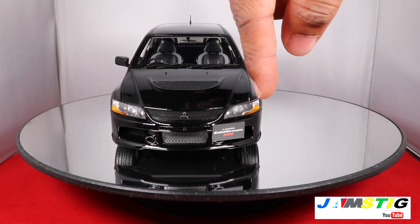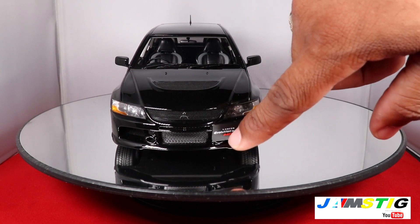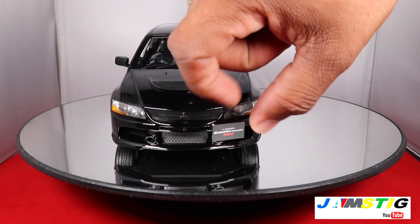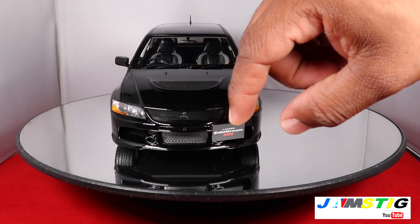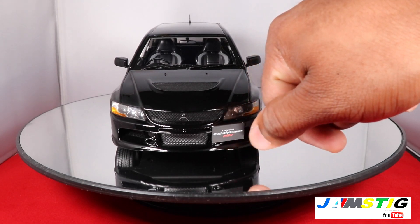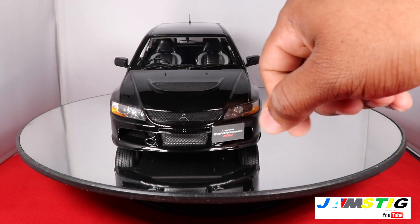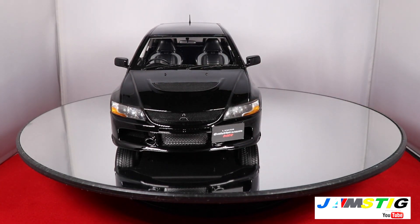The front looks good. One thing I noticed in the packaging when I got the car is that the license plate was actually installed backwards, so I had to take it off, flip it around, and put it on properly — but that's a very minor complaint.